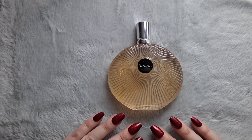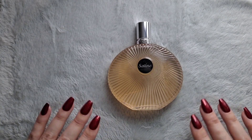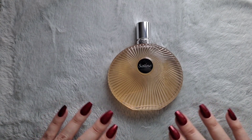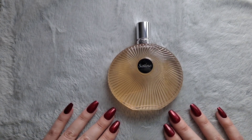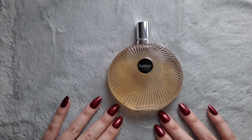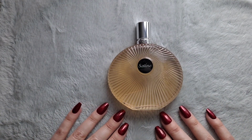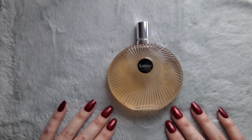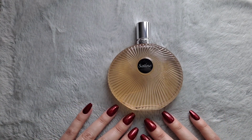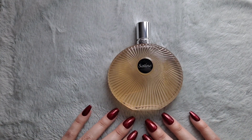The perfumer is Natalie Lorson. The top notes are heliotrope, gardenia, and jasmine. The mid notes are tonka bean, vanilla, and pink pepper. The base notes are sandalwood, patchouli, and vetiver.